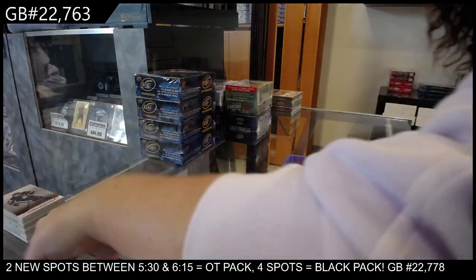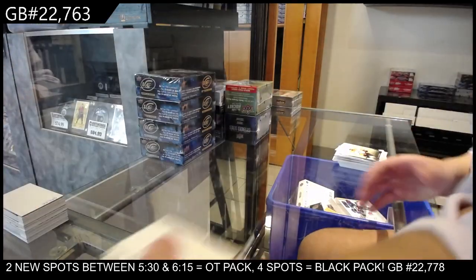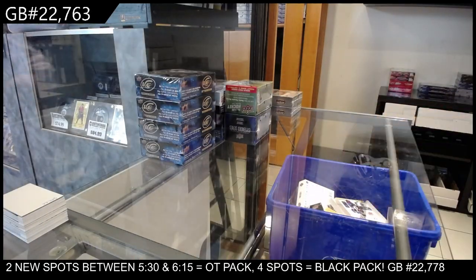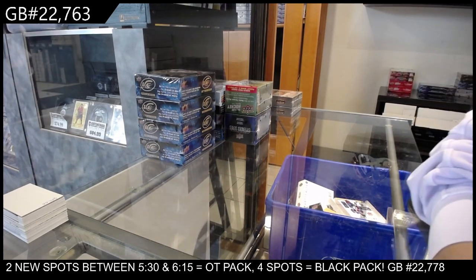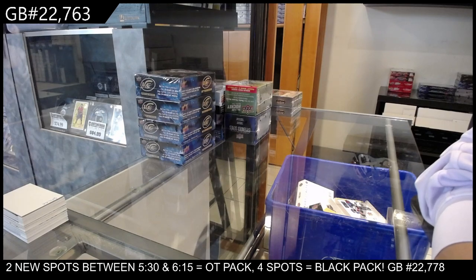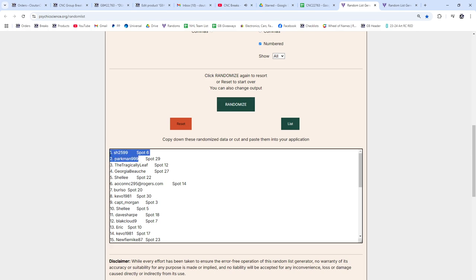Time for me to give away two SBAK spots, ladies and gentlemen. I will do the random three times, and the top two people will each win a spot. Here we go — three times: one, two, three. Sharon and Parkman, congratulations!